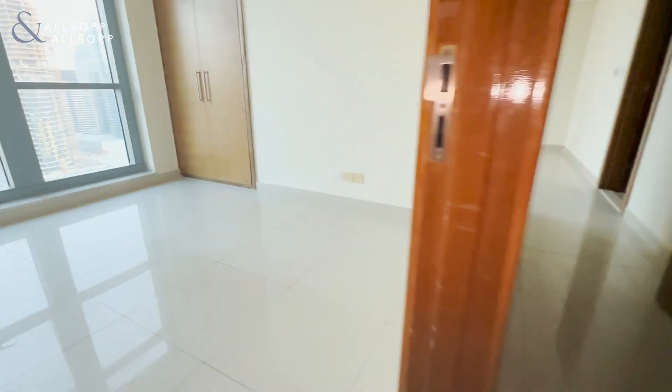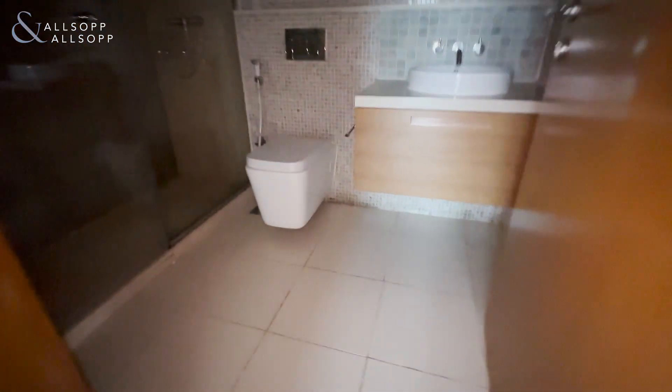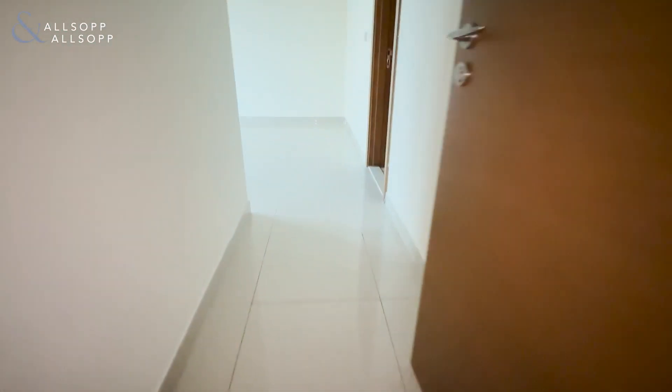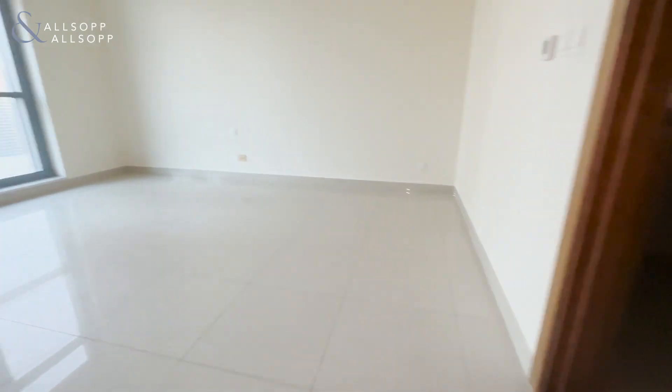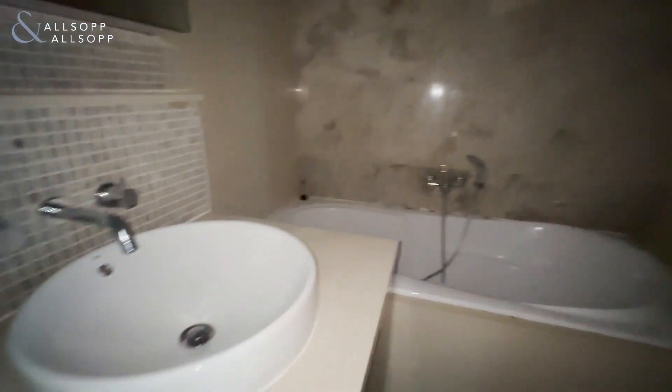And then we've got the second guest bedroom. This is the guest bathroom with walk-in shower, and then the huge master room with fitted wardrobes and ensuite, which has walk-in shower, double sinks and bathtub.